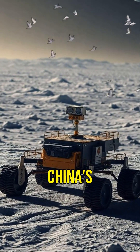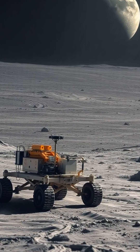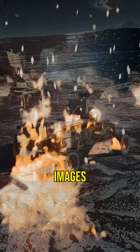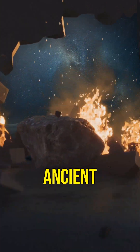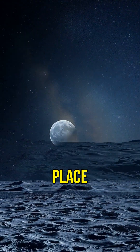Recently, lunar missions like China's Chang'e 4 have been exploring the South Pole-Aitken Basin, sending back valuable data and stunning images. Who knows what other secrets this ancient crater holds? The more we explore, the more we understand our place in the universe.